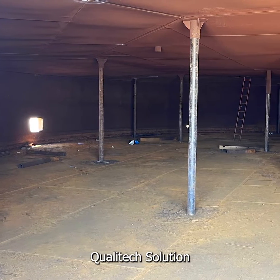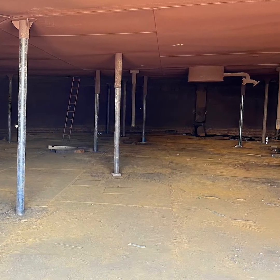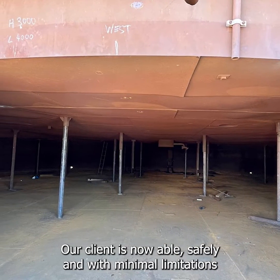Qualitech's solution eliminates the need to flood the interior of the tank and treat 150 cubic meters of polluted water. Avoiding expensive and time-consuming roof removal, our client is now able to safely and with minimal limitations complete the storage tank's necessary alteration and reconstruction.